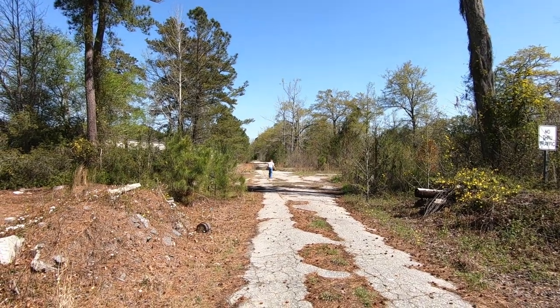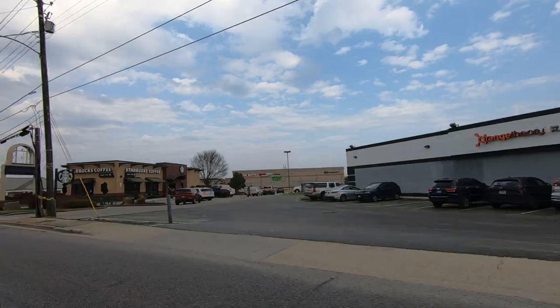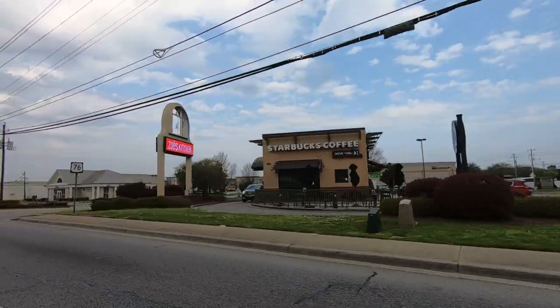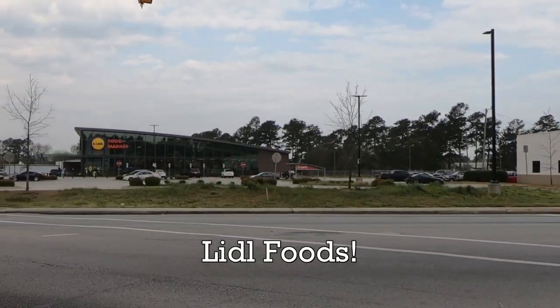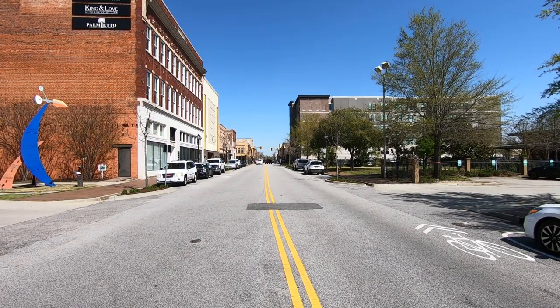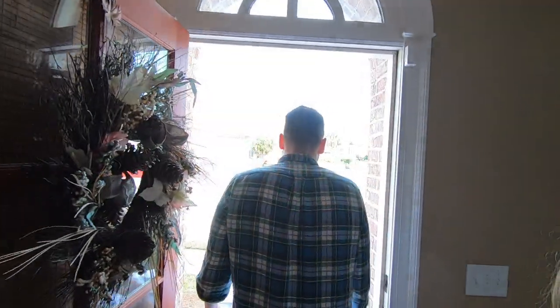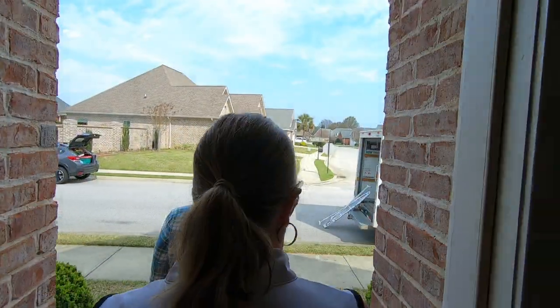The outskirts of Florence has all the usual retail spots — there is even a Lidl food store from Germany. But we're interested in exploring Florence's historic downtown, and we're going to do that right after we load up this truck. We were helping family pick up some furniture.